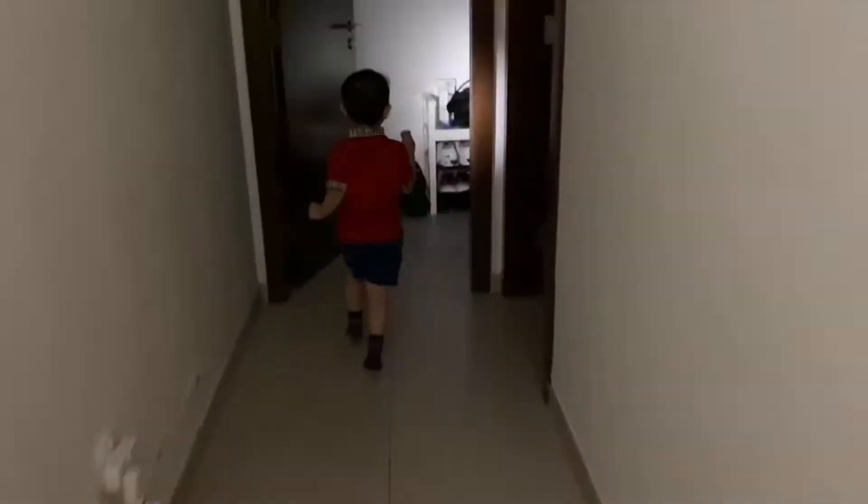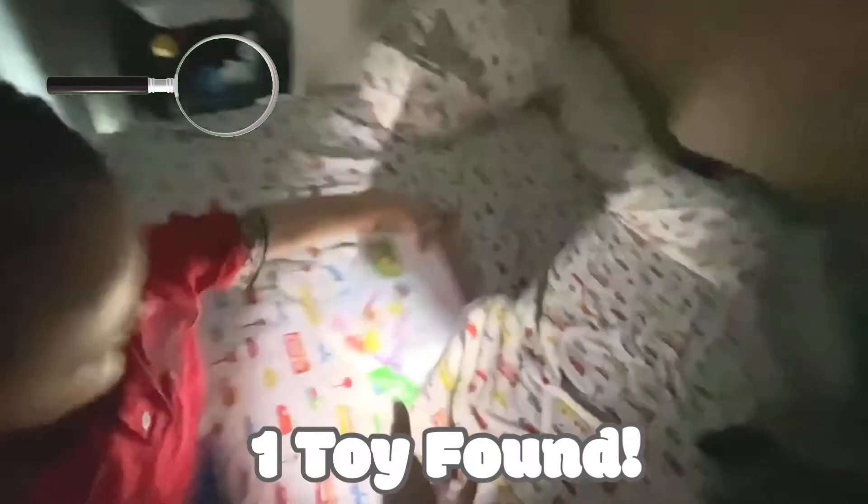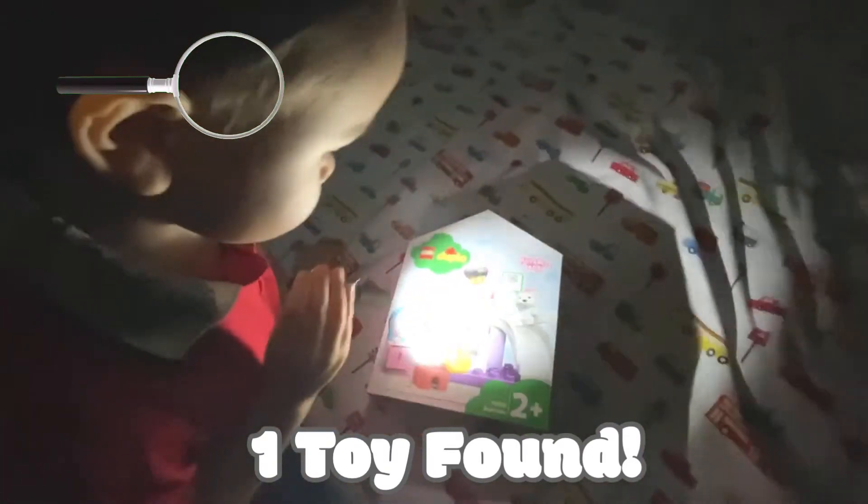Don't point it in the eyes, alright. They're hiding, they're hiding, so you have to find it. Maybe it's in the room. You found one! Yeah, he found one! Put the light on it. Wow, you found one! Okay, next, I will hold for you — go find more, go find more.